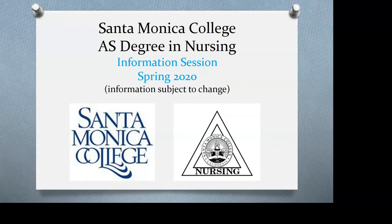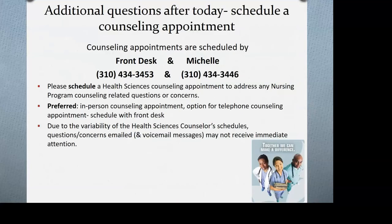Hello, everyone. Welcome to Santa Monica College's Registered Nursing Virtual Information Session. I'm one of the four health science counselors, available Monday through Friday. If you want to clarify anything from today or have questions specific to your transcript, feel free to call the front desk or Michelle to schedule an appointment. We're available online via Zoom, telephone, or email.